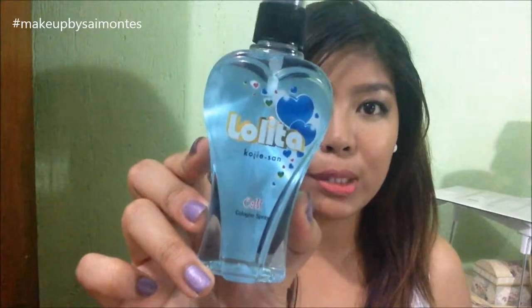Hey lads! Welcome back! Today we're going to do a product review and this is a non-makeup product. Right now we're going to review Koji Sans Lolita Cologne Spray.